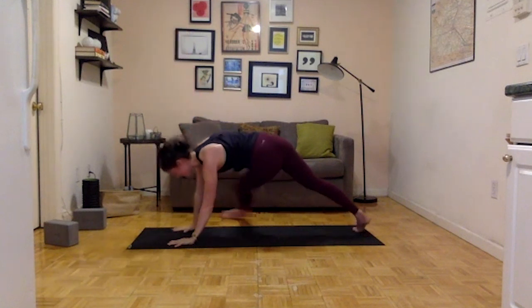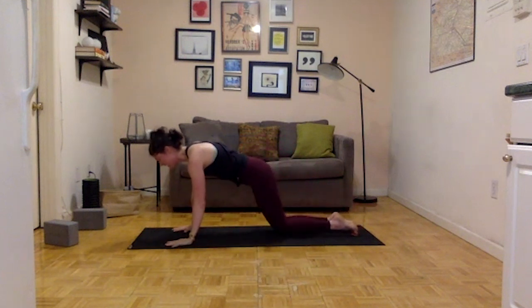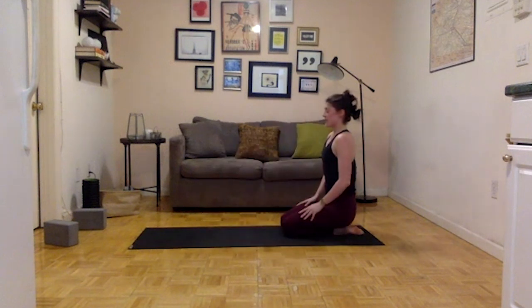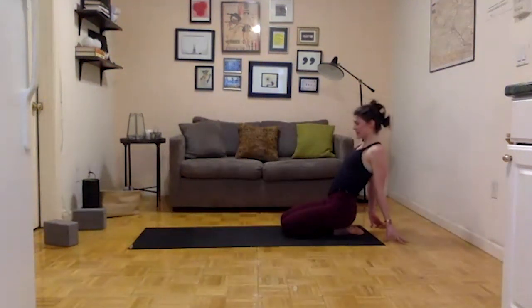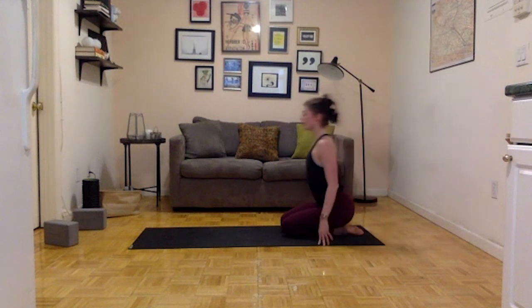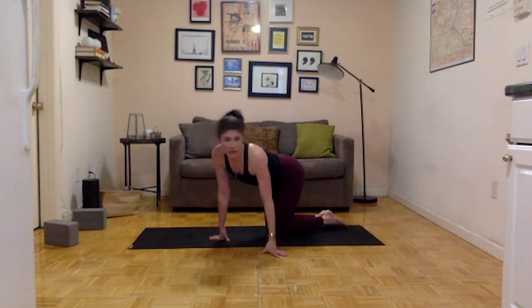Bring the knees down to the mat — hips to heels. Take a moment. Then hands come behind you for a second back bend. Take what you need — if you want to go a little deeper, lift your hips off your heels.